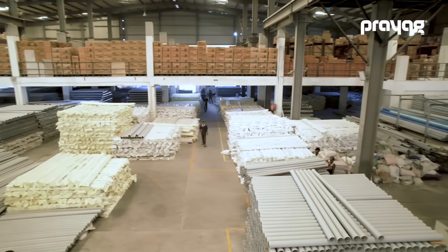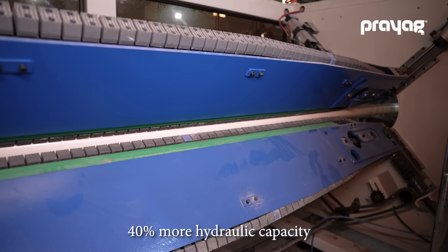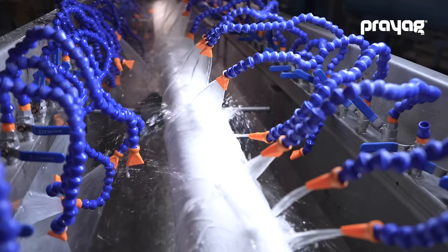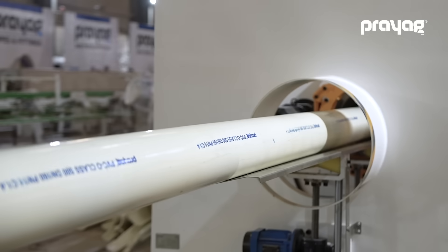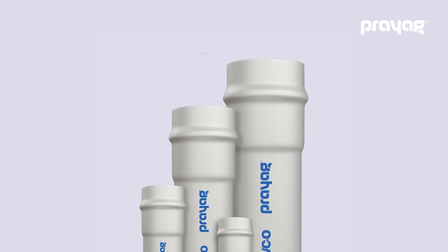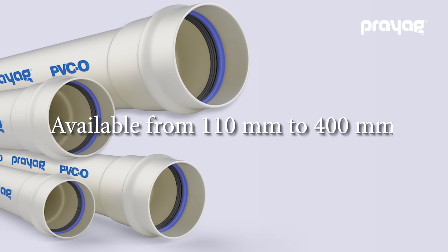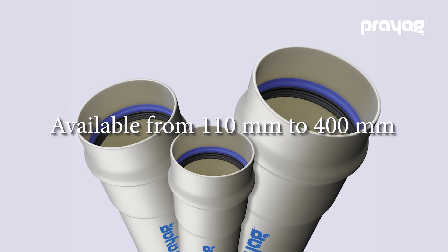Prayag PVCO pipes conform to BIS standards and have up to 40% more hydraulic capacity, hydrostatic and water hammer resistance, along with better flow rate than conventional ductile iron pipes. These pipes are available in different sizes, starting from 110 mm to 400 mm, for various water distribution applications.